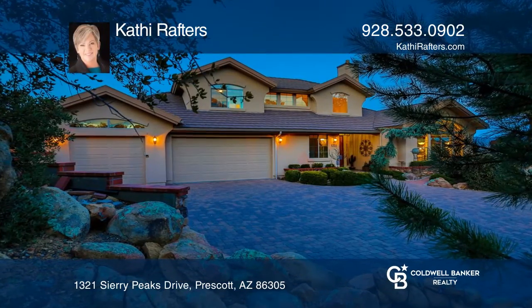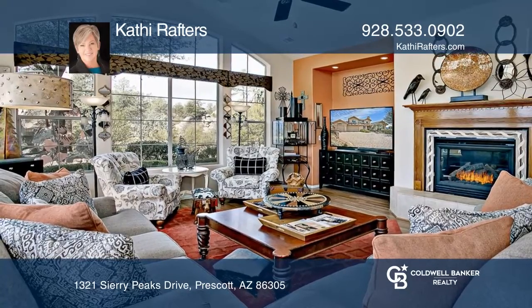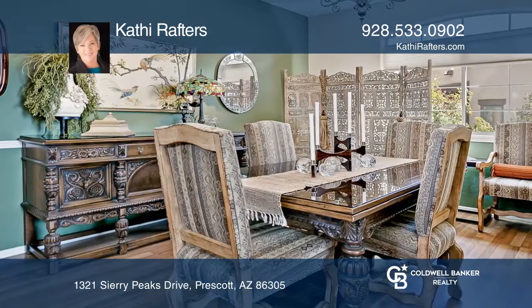Welcome to this custom four-bedroom, three-bath home in the Heritage. From the dramatic foyer with soaring ceilings to the patio with views, paths, and bouldered yard, this entire home displays upscale quality.